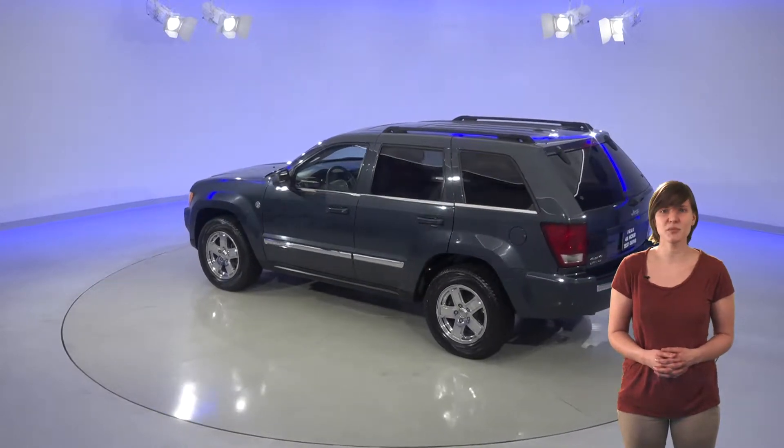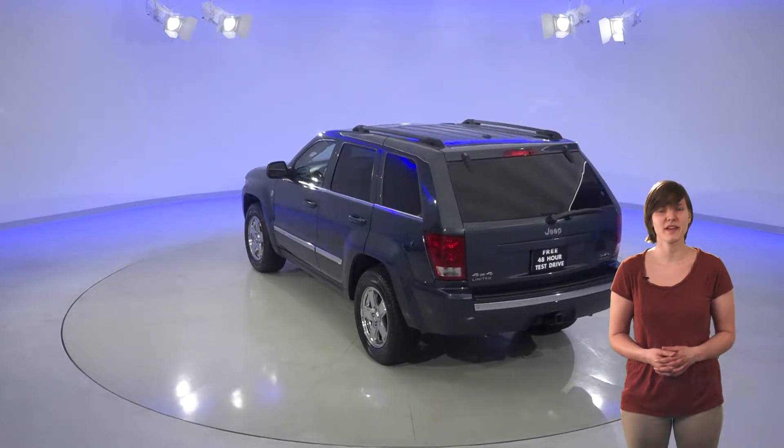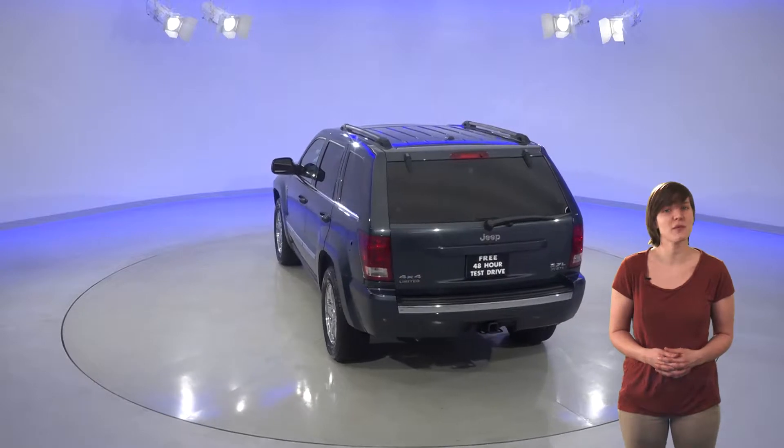This Sorento also comes with the added protection of all wheel drive, which is going to be incredibly helpful when winter rolls around. It has a backup camera as well, which will help make parking easy.